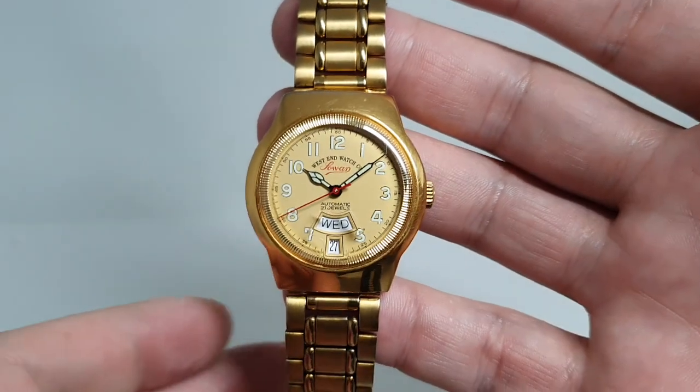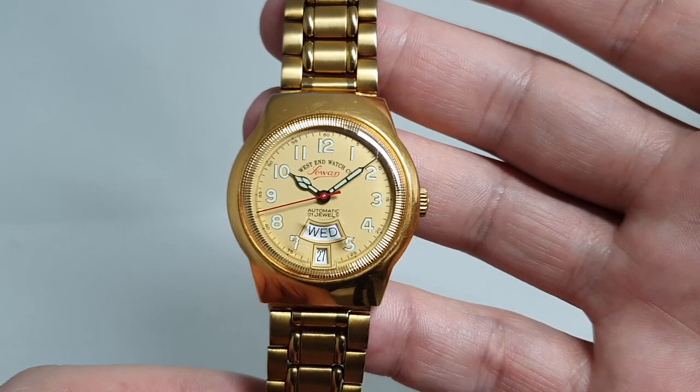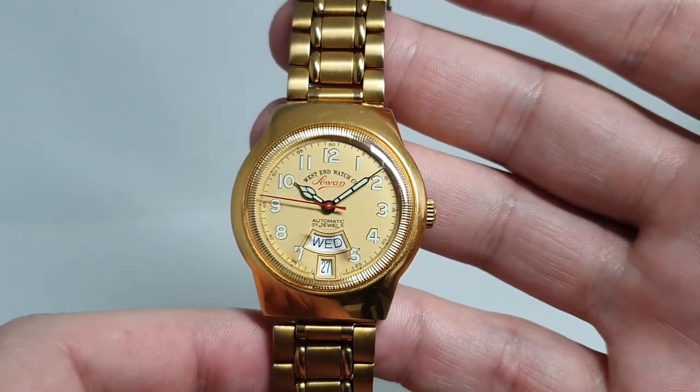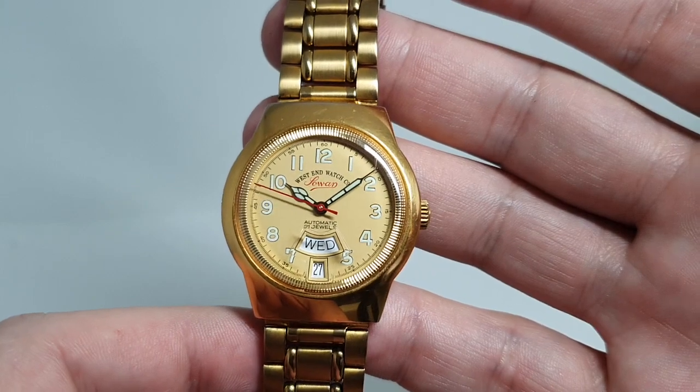Hello watch fans! Birth Year Watches here, and this time we've got something a little unusual for us — our first West End Watch Company watch. This is a Sowa.